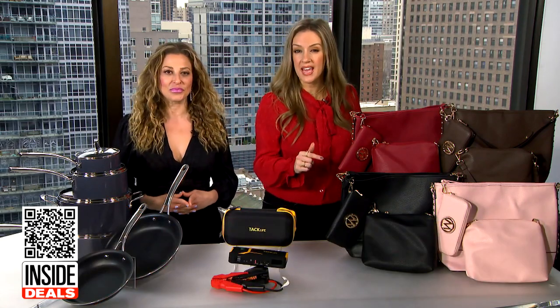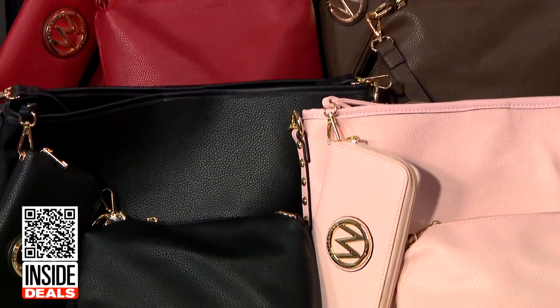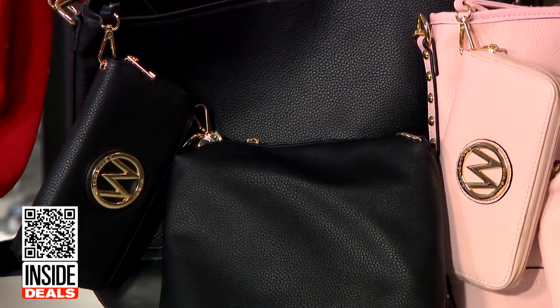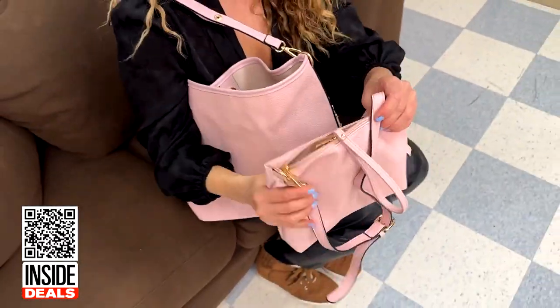And finally, we have the MKF Collection by Mia K Ultimate Hobo Bag, Crossbody, and Wallet Set in 13 different colors. The Hobo Bag features gold-tone hardware, the matching Crossbody features multiple pockets, and the wallet doubles as a wristlet.